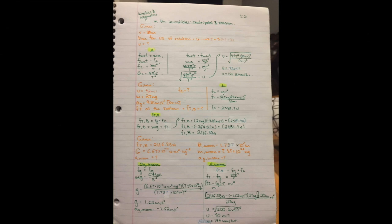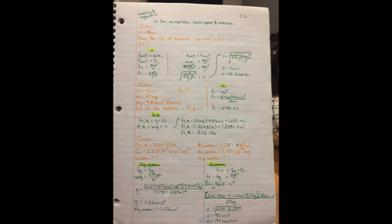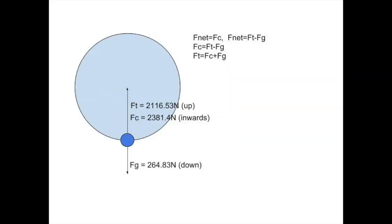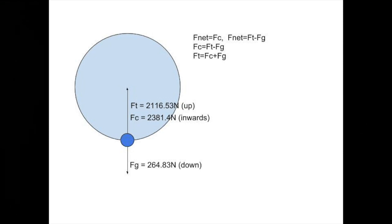Let's switch to kinetics, where we will find the force of tension in the rope at the very beginning of the swing. To find the force of tension in a rope at the bottom of the motion, we need to first create an equation. At the bottom of the swing, the tension force is equal to the force of gravity plus the centripetal force. We will find the centripetal force by using the centripetal force formula, using the centripetal velocity as V, and Dash's mass, 27 kilograms, as M. Now that we know what the centripetal force is, 2381.4 newtons, we can plug this into the tension formula. We can solve for gravity in the formula and finally find the force of tension, which is 2116.53 newtons.